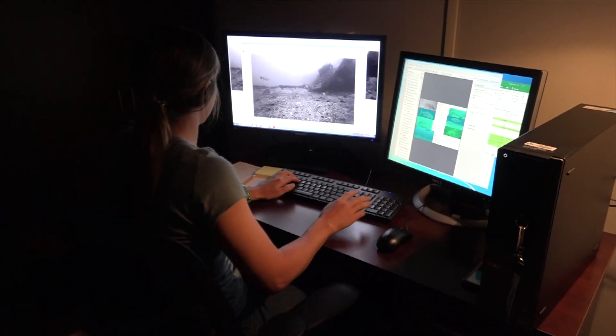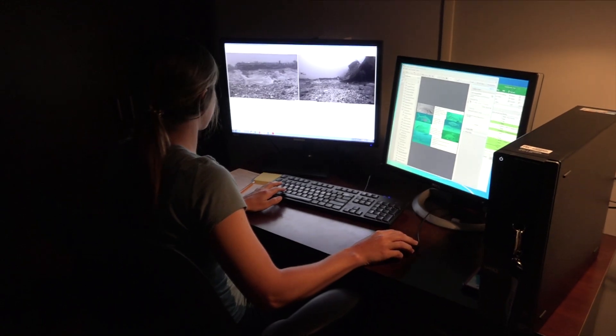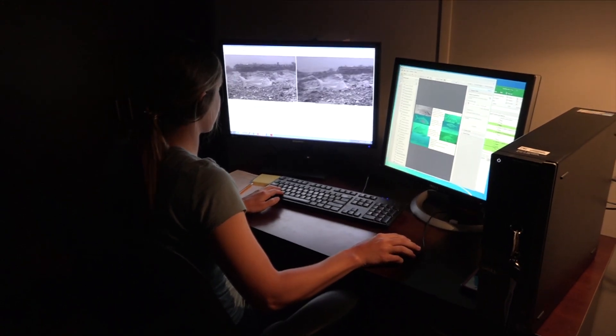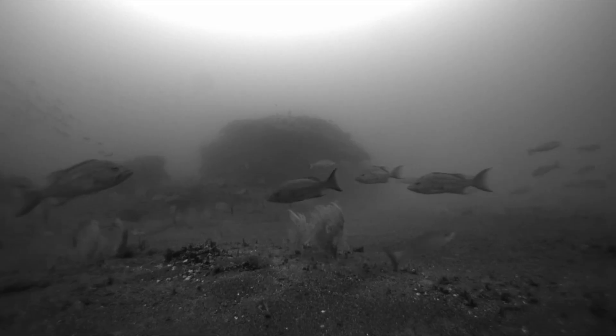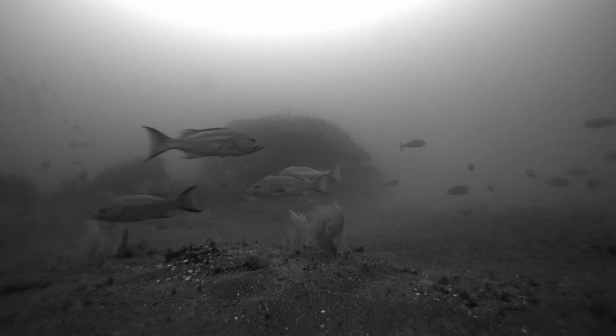Back in the lab, the videos are read by biologists who record data on observed habitat and occurrences of all fish species seen. With specifically developed video software, individual fishes can also be measured when they present a full-side view to the camera.